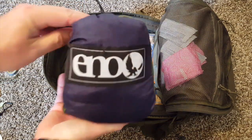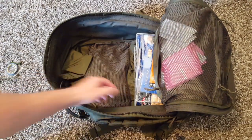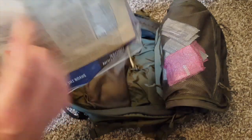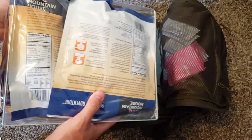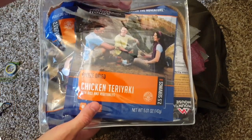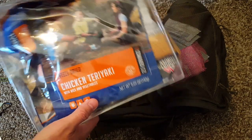ENO double hammock. This is the same thing I have in mine. These are rated up to 350 pounds and we can split our kits — one hammock in my bag and one in hers. I've got the Mountain House food in here, and I've tried to count the calories as close as I can to make sure she'll have enough and I'll have enough.